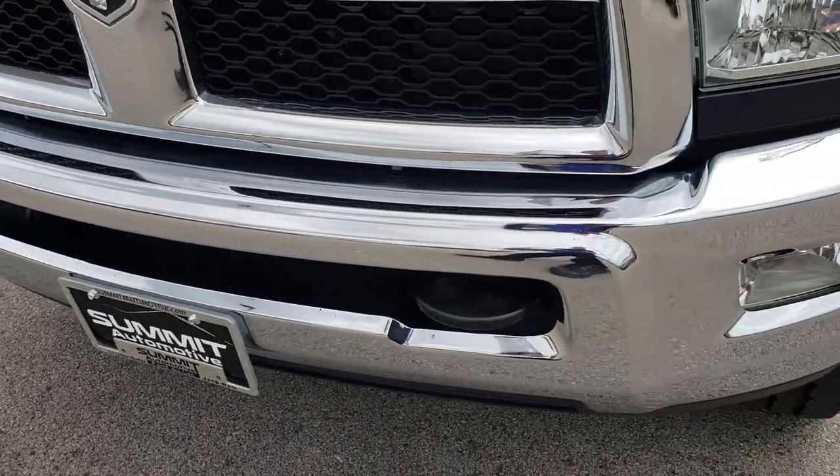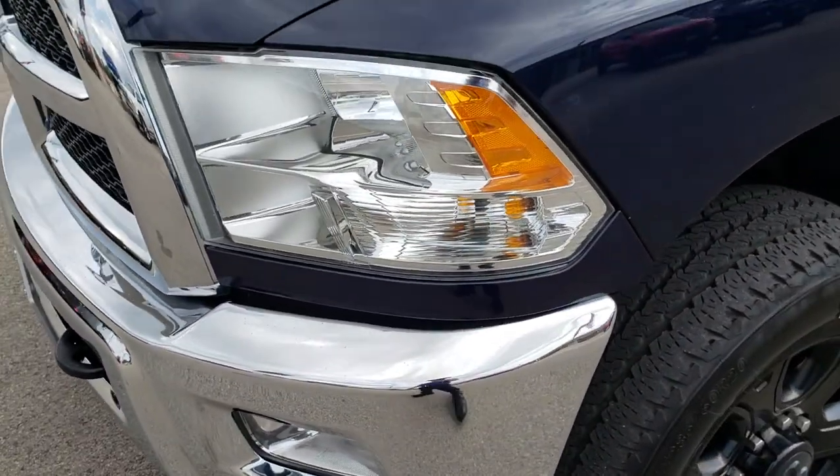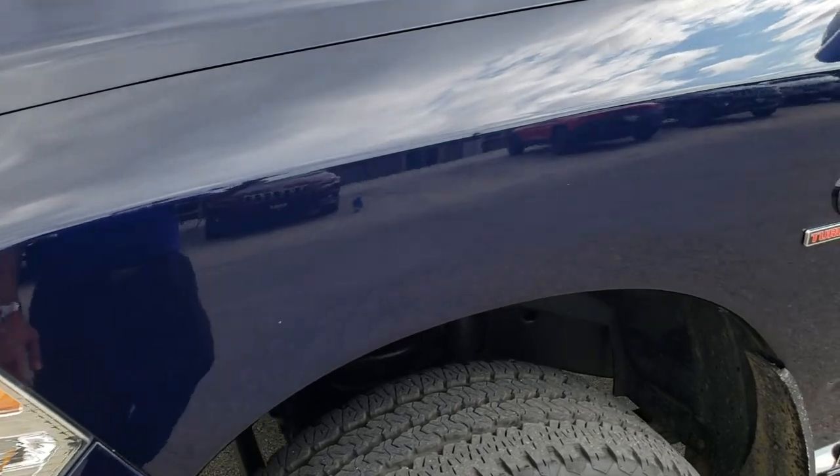No dents or dings on that front bumper, factory fog lights, the headlights are nice and clear. True blue metallic is the color.